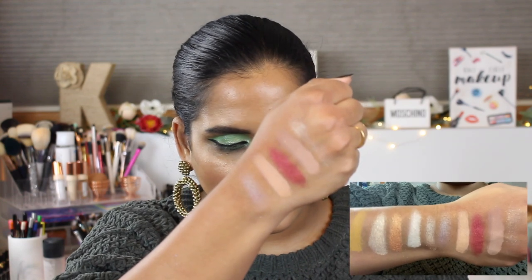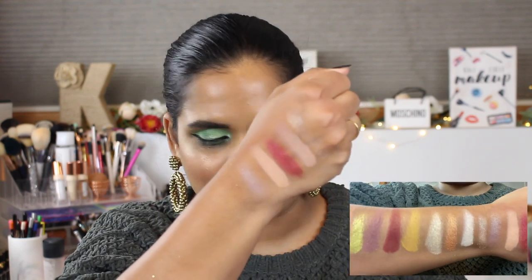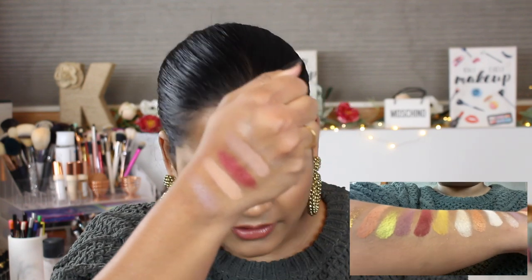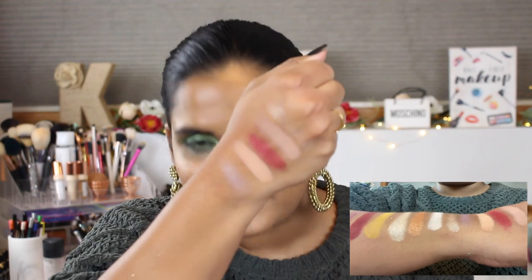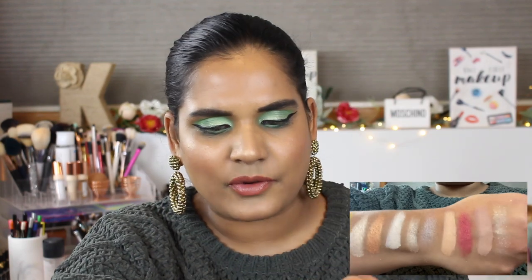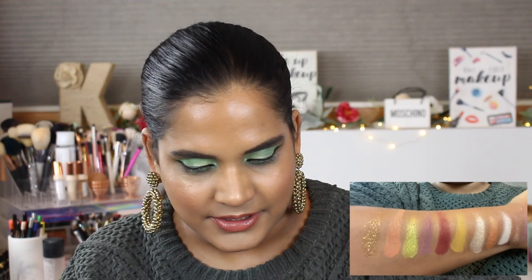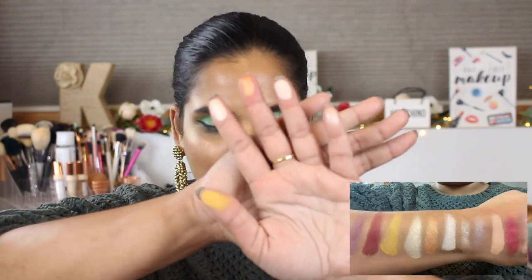I'm swatching the first row — there are actually six eyeshadows per row so I'll need to clean off a finger to swatch the last shade. The first five here are Diamond, Rose Quartz, Ruby — which is gorgeous — then Royal Jewels, and Fell Right, which is a beautiful purple duochrome but you can hardly see it, which is kind of irritating.